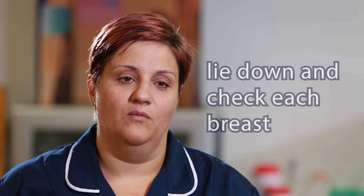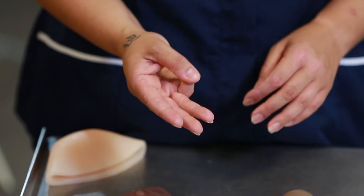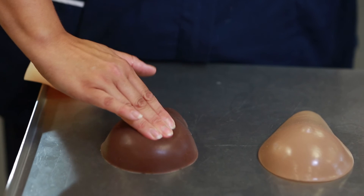Next, lie down and examine each breast individually. You need to examine the whole breast area, and you can do that in several different ways as long as you adopt a pattern that covers all of it. You may want to start at the nipple and press firmly with the pads of your three fingers — firmly but not so hard you're causing pain — and go all the way around, or you might adopt a pattern like mowing a lawn, going up and down. It doesn't matter which way you do it as long as you cover every single part of the breast tissue.